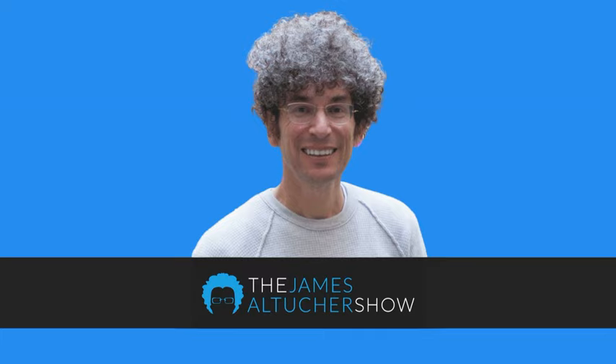For more from James, check out The James Altucher Show on the Stansberry Radio Network at stansberryradio.com. And get yourself on the free insiders list today.